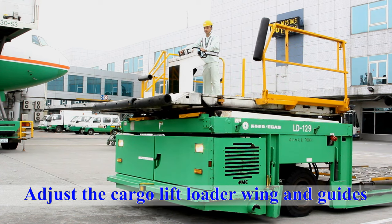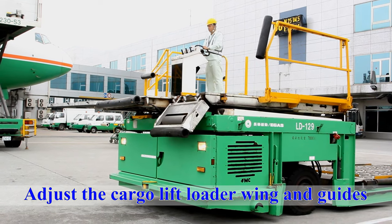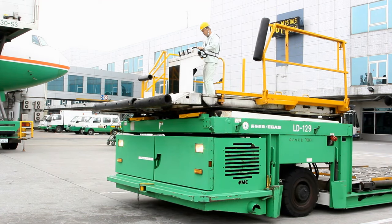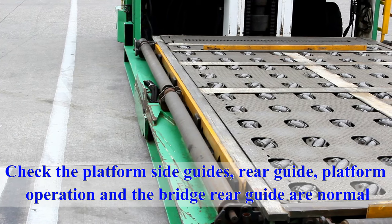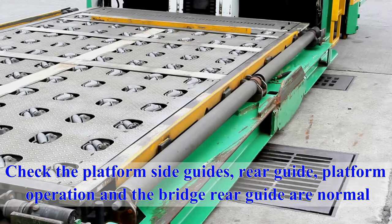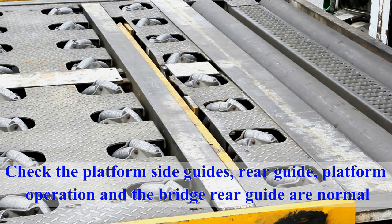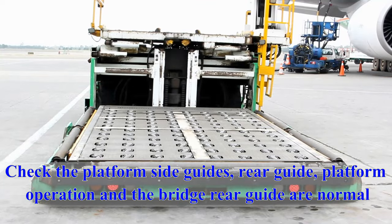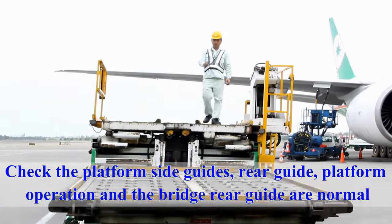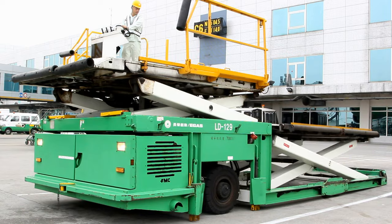Check the cargo lift loader wing guides according to aircraft type, including the jet rail, side rail, and platform side guides. Check the rear guide, platform operation, and bridge rear guide are normal. Ensuring normal operation prevents pallets or containers from falling from the loader onto the ground.